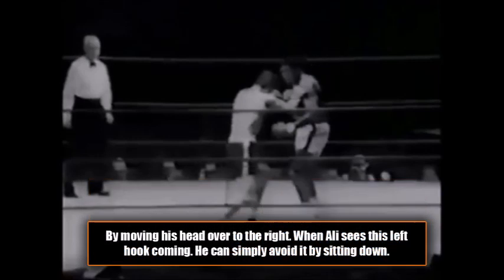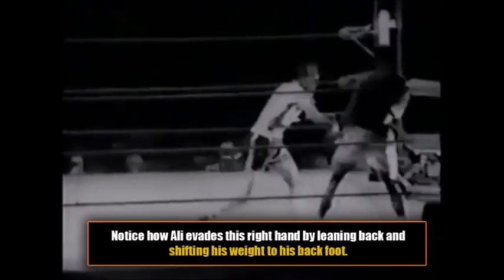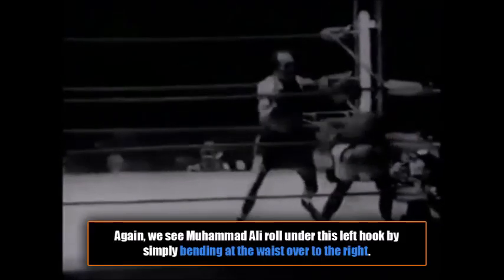Even if your head is only making subtle movements, it allows you to slip punches and roll punches more easily. Notice how by moving his head over to the right, when Ali sees this left hook coming, he can simply avoid it by sitting down into his position — see how Ali just has to sit down to avoid the left hook. And here we see the great Muhammad Ali avoid this right hand by simply leaning back and shifting his weight over to his back foot. This is weight distribution for defense, and once again shows that Muhammad Ali had a good understanding of defense. And again we see Ali roll under this left hook by simply bending at the waist over to the right.